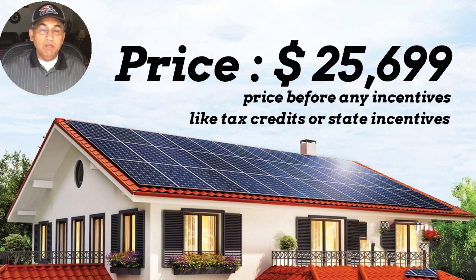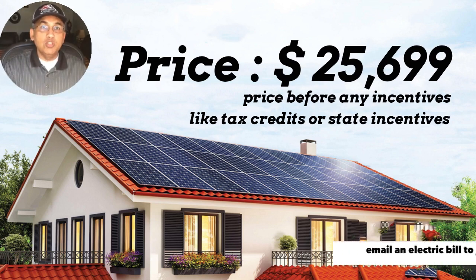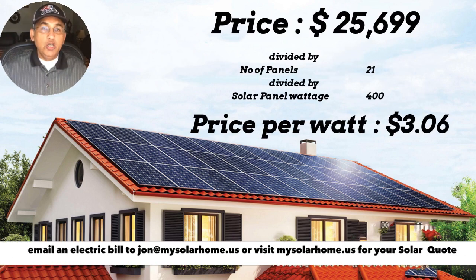Let's say you got a price of $25,699. To calculate price per watt, you need to know how many panels they're offering and what kind of panels. For example, the company is offering 21 panels, each of 400 watts. You divide the gross price — $25,699 — by the number of panels (21), then divide by the watts per panel (400). So $25,699 ÷ 21 ÷ 400 gives you a price per watt of $3.06.